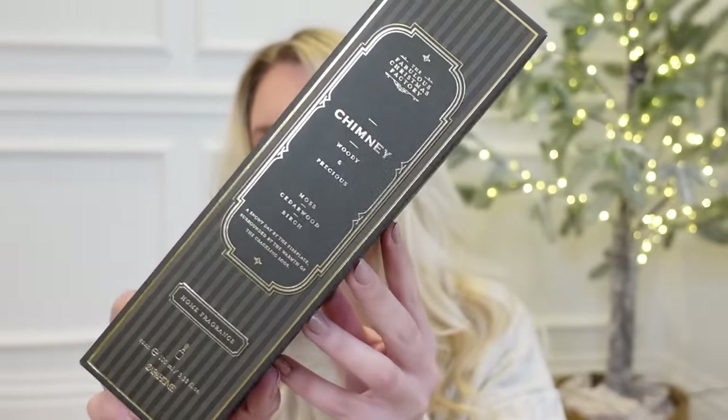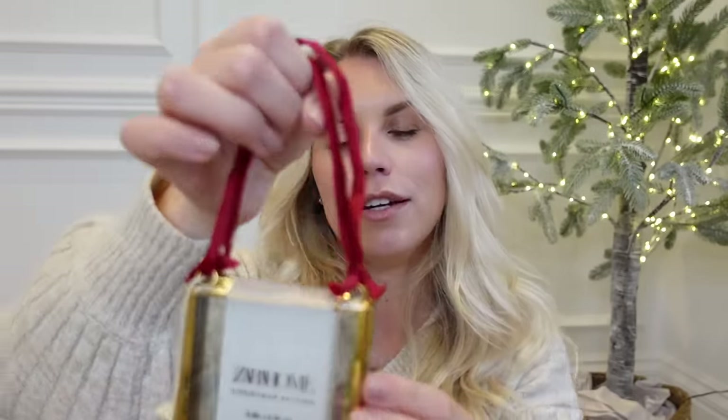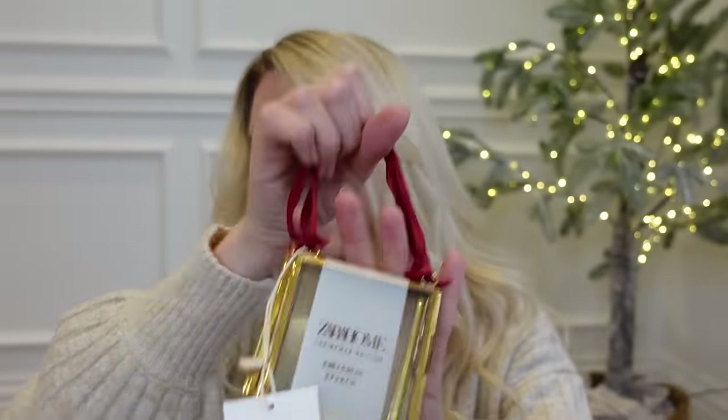Also from Zara Home, I've got a couple of reed diffusers — they just smell so strong. The one in our downstairs loo has virtually finished, so I thought I'd get a fresh new one. This is part of their Christmassy festive range in chimney, a real smoky scent with notes of moss, cedarwood, and birch — a snowy day by the fireplace surrounded by the warmth of crackling logs. I also picked up these hanging decorations, which are a little antique brass framed set of three — I'm thinking maybe for the tree in the kitchen.